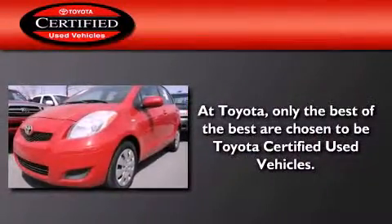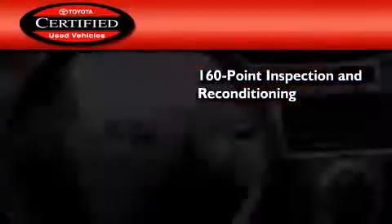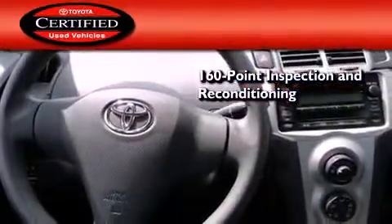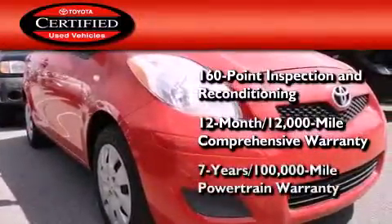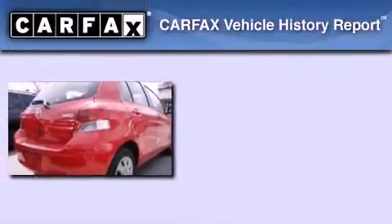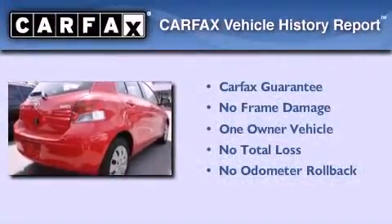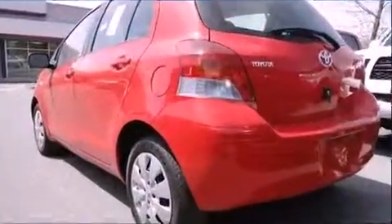Toyota's certification includes a 160-point inspection and an extensive reconditioning process, plus a 12-month, 12,000-mile comprehensive warranty and a 7-year, 100,000-mile powertrain warranty. This compact has had only one owner and it qualifies for the Carfax buy-back guarantee.